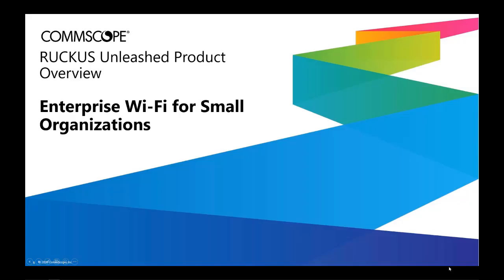This video will describe the CommScope Ruckus Unleashed solution, which is a high-performance, simple to set up, easy to manage, and affordable Wi-Fi solution for SMB customers.